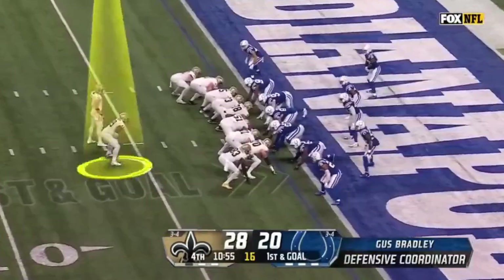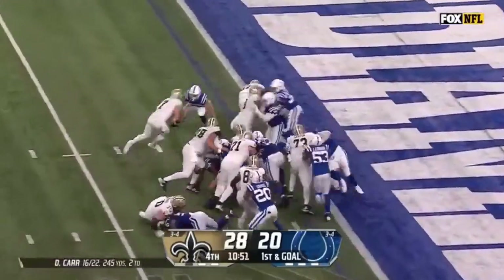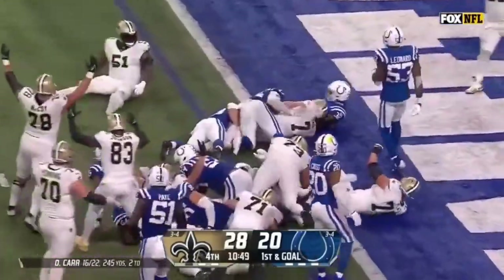Hill reaching for the goal line. He's short. Hill going. Hill running behind Saunders — twisting for the touchdown.